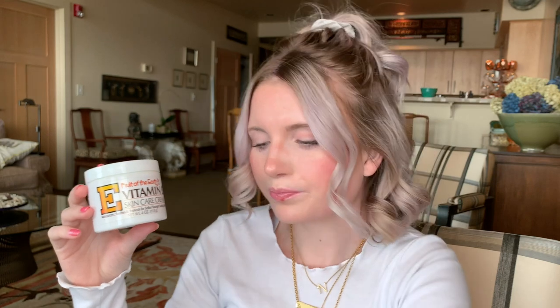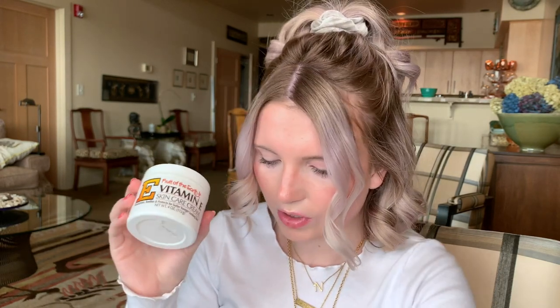If I'm feeling really dry and need extra moisture, I use Fruit of the Earth vitamin E skincare cream. It has vitamin E, aloe vera, sunflower seed oil, and collagen — so it helps you keep your youth. If you are more acne prone, try not to use it in your acne-prone areas unless it's for scarring, because vitamin E is really beneficial for healing scars on your face. I definitely recommend it if you're struggling with scarring.